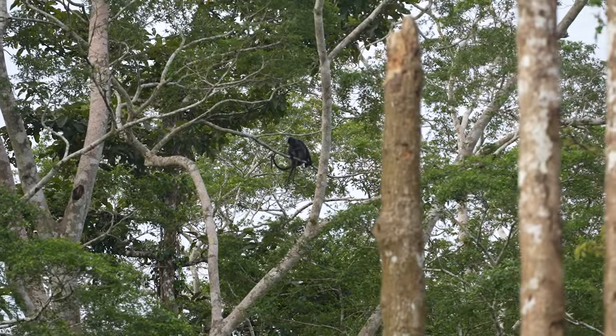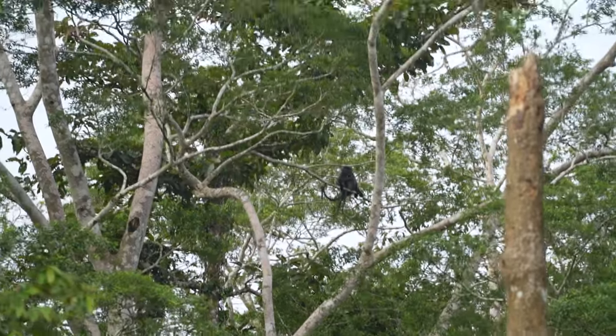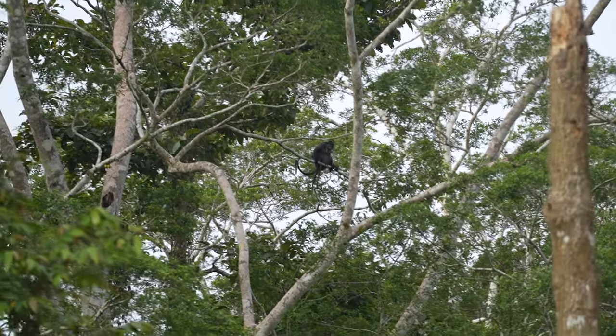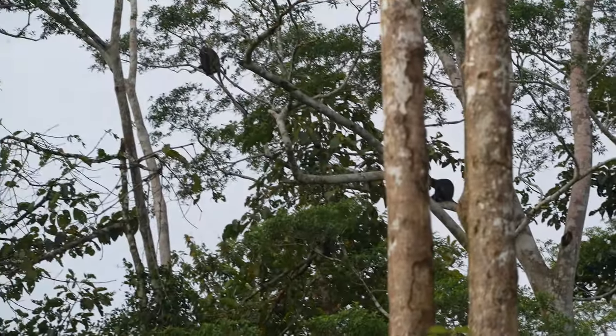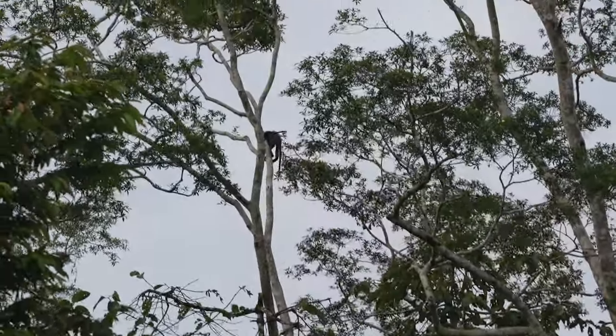Our guide spotted some silver langur monkeys - also called silver-lipped monkeys - that we hadn't seen before. They have a black with gray coat and their babies are orange.